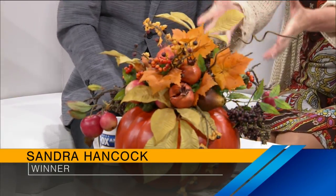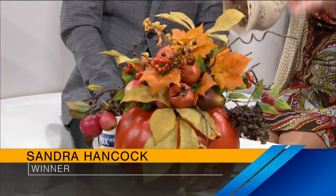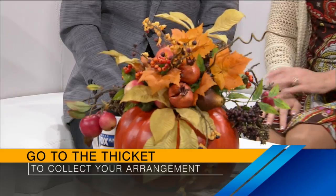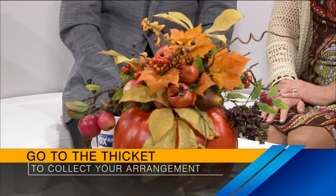We're going to let The Thicket come pick this up, and you can pick it up there tomorrow or after. Congratulations on your prize. We will also send you a Facebook notification that you won, in case you're not watching — which you should be, Sandra, just so you know.